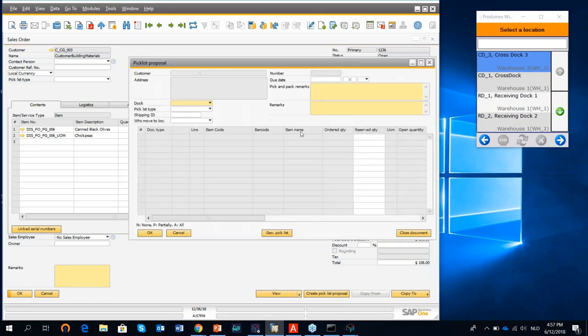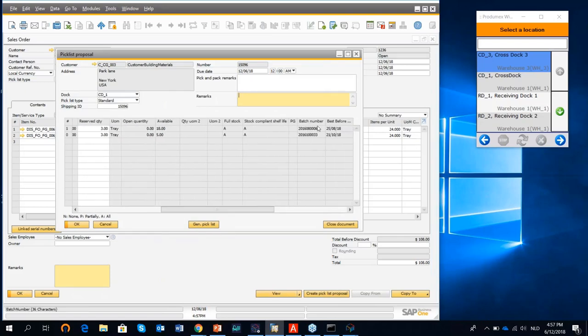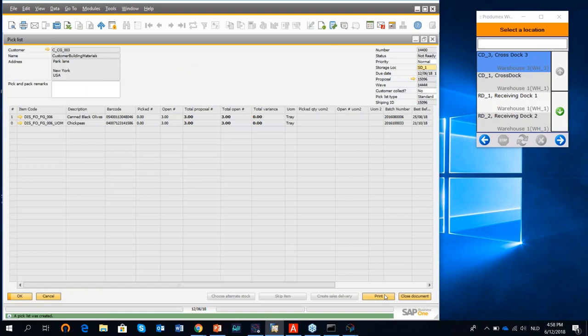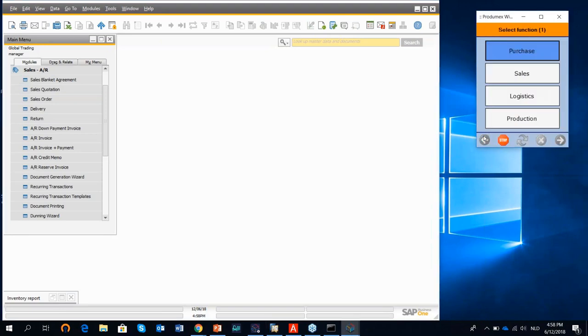I update the proposal and generate a pick list, which is now released as an electronic pick list to the shop floor. I have the option to print it if required. Going to sales on the RF terminal, I select normal picking. Here is my pick list telling me where to go and what to pick. I'm going to pick onto a movable location using a picking card, then select the location. The system indicates which batch number to pick from.